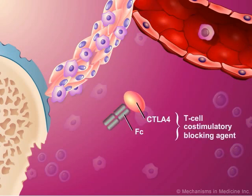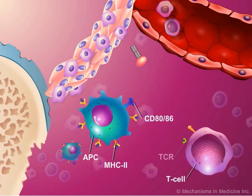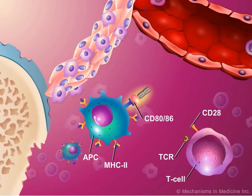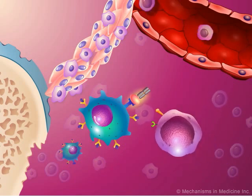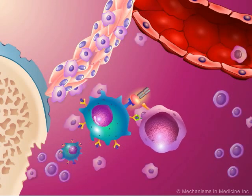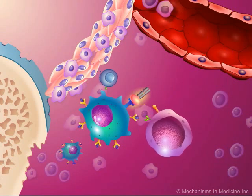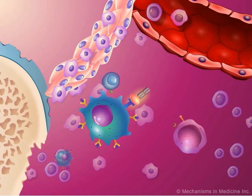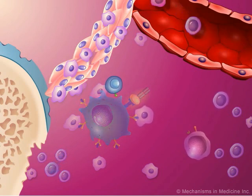T-cell co-stimulatory blocking agents are another type of biologic DMARD. These agents interfere with the interaction between antigen-presenting cells, or APCs, and T-cells. For example, the fusion drug abatacept binds to the CD80/86 receptor on the APC surface and prevents delivery of T-cell secondary signals. Thus, T-cell activation is reduced. This blockade interrupts the early stages of the pathogenic cascade of RA.